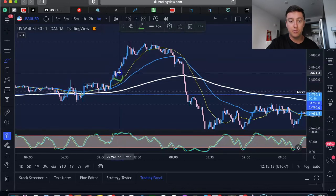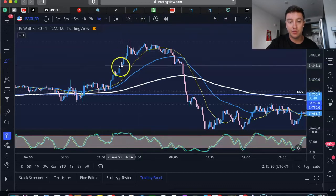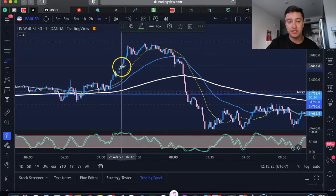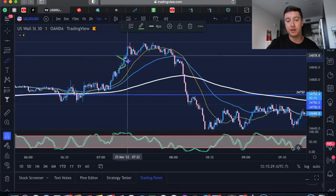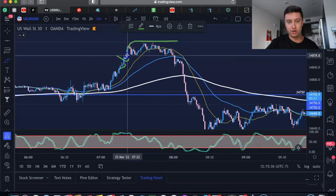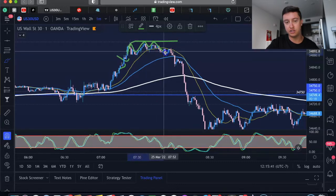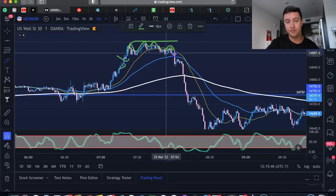Right here is a perfect setup — we're already in an uptrend and then we get this V-bottom with a reversal spinning top candle. Beautiful setup. We have another spinning top a bit later that keeps going with the trend, and another V-bottom. Then once we hit this high we get three touches — first hit, second hit, third hit — and it starts dropping. We have a lower high, beautiful entry on that candle.